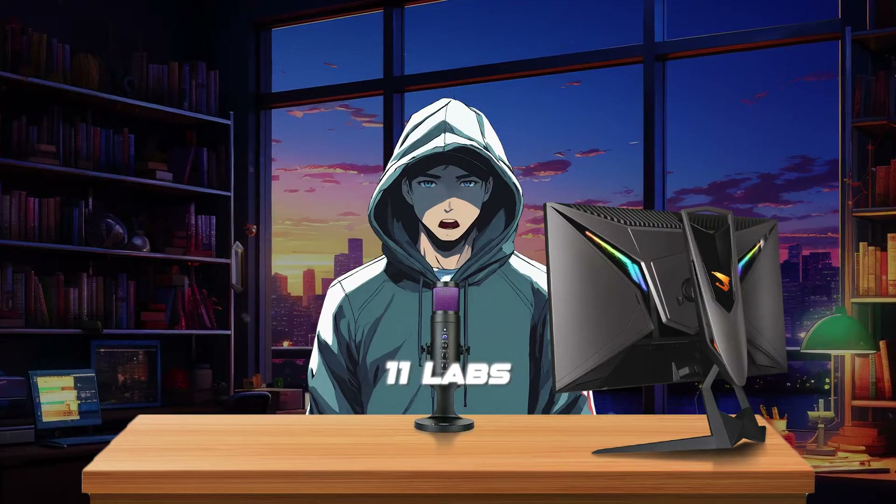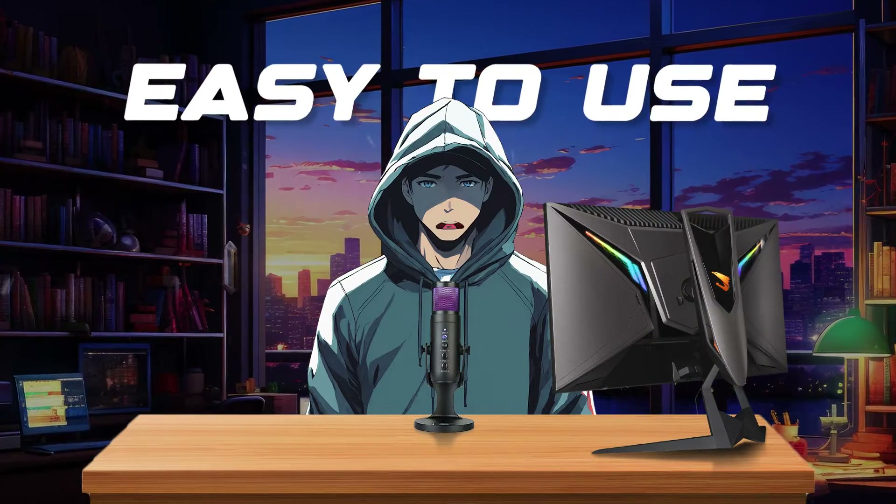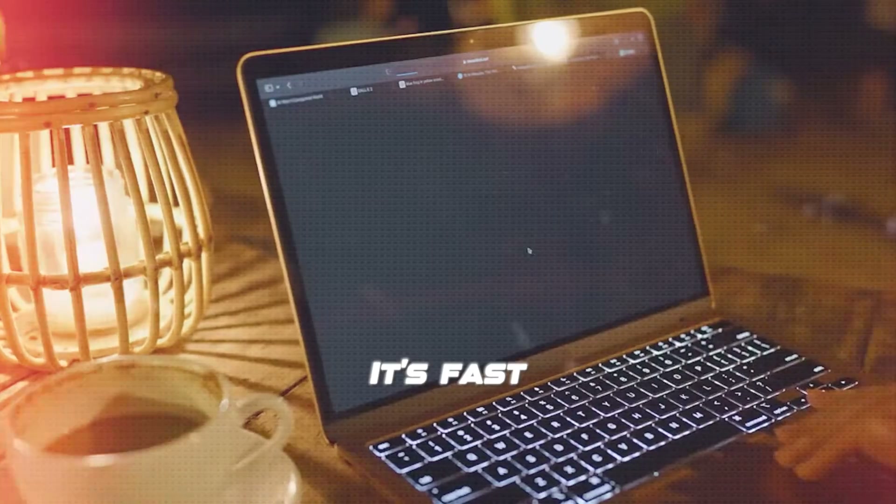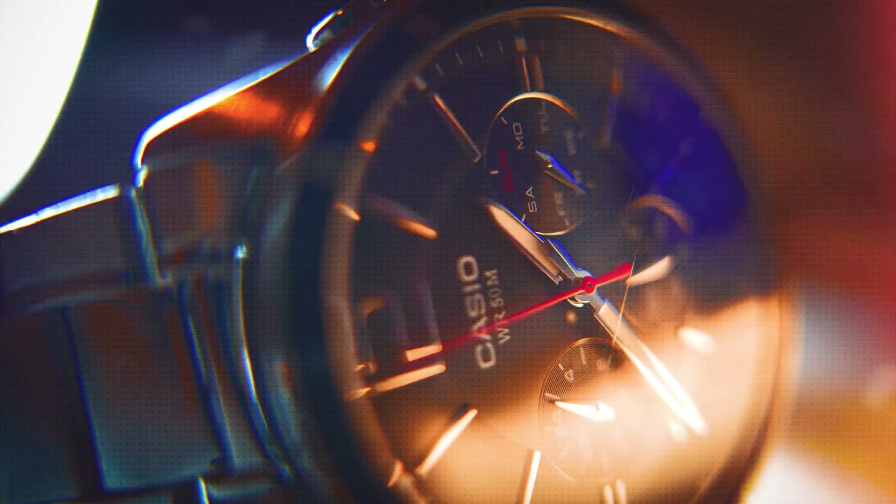One of the cool things about 11labs is how easy it is to use. You just type or paste your text, pick a voice, and the software does the rest. It's fast and efficient, saving lots of time.